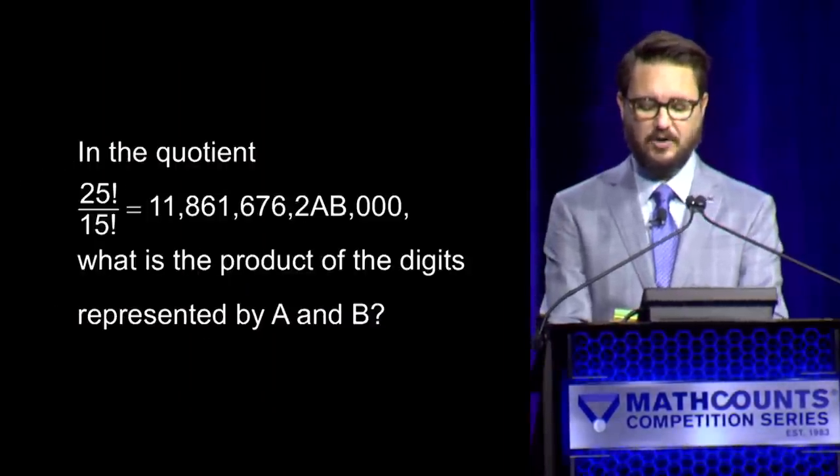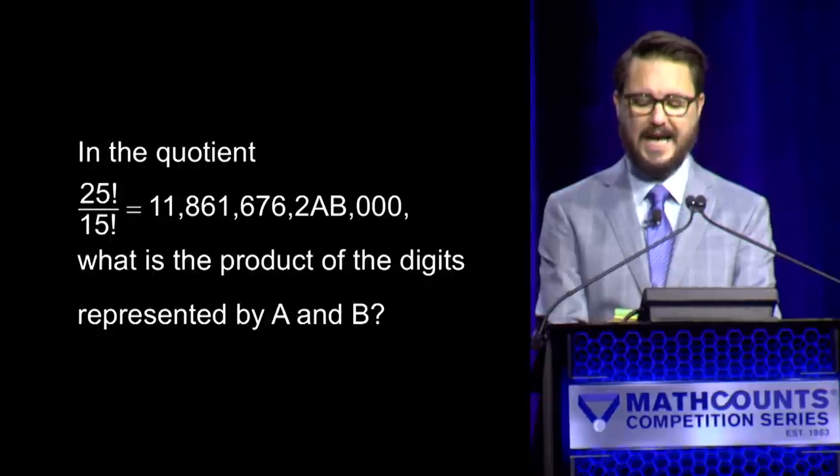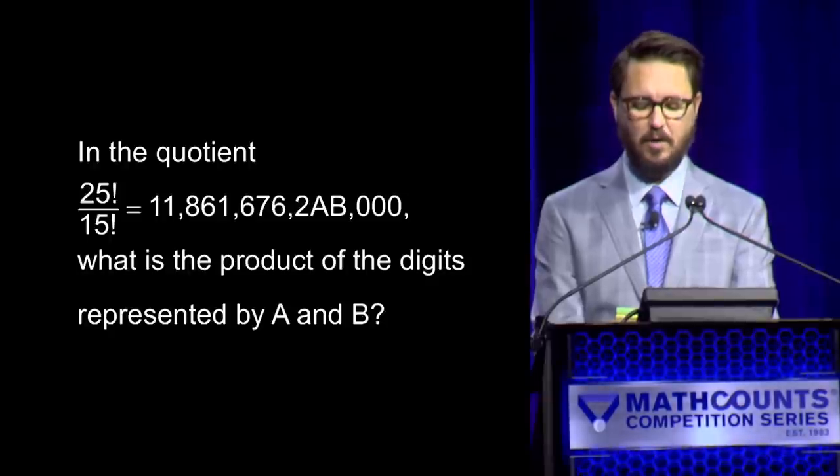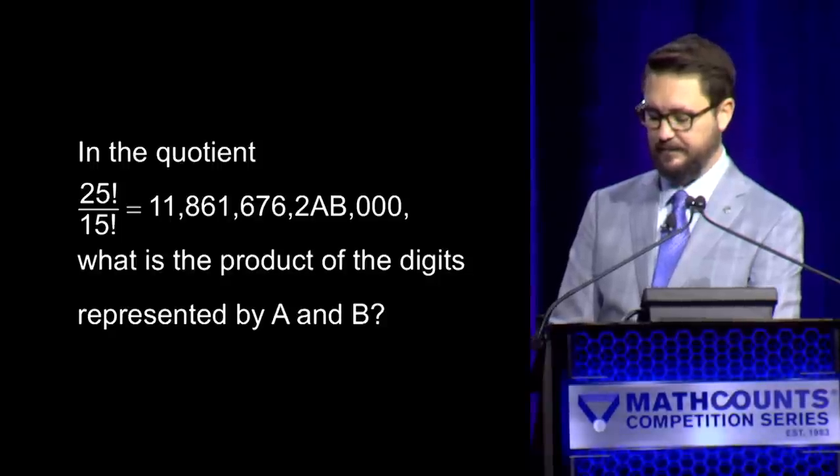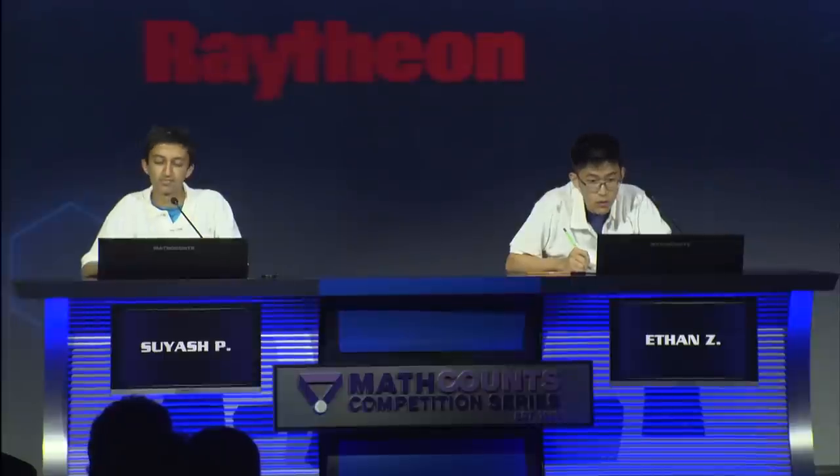Here is your next question. In the quotient 25 factorial over 15 factorial equals 1, 1, 8, 6, 1, 6, 7, 6, 2, A, B, 0, 0, what is the product of the digits represented by A and B? — Yes, Suyash. — Zero. — Incorrect. — Yes, Ethan. — 12. — The correct answer is 64. Score unchanged: Suyash has one, Ethan has zero. Here is your next question. What positive integer value of n satisfies 1 cubed plus 2 cubed plus 3 cubed and so on plus n cubed, all over a denominator? — Yes, Suyash. — 49. — 49 is correct. Suyash has two, Ethan has zero.